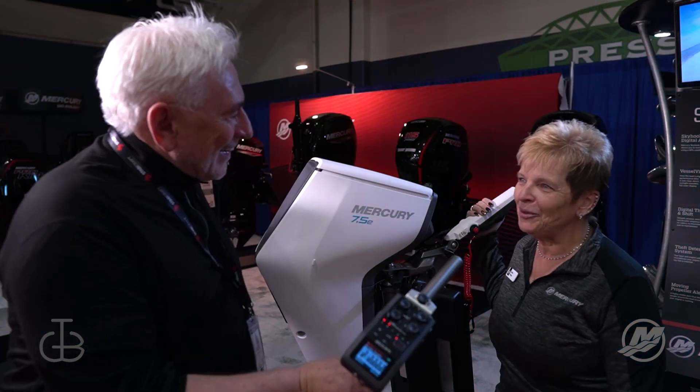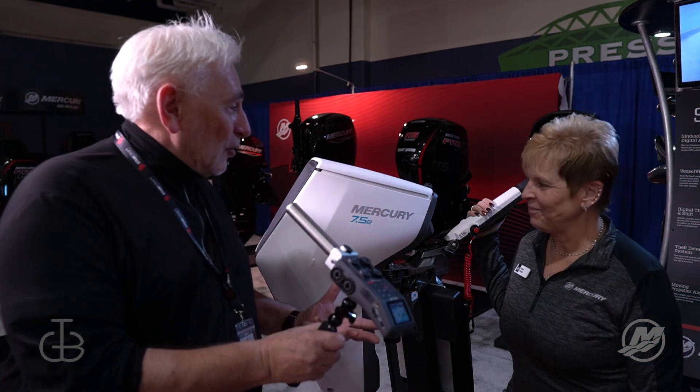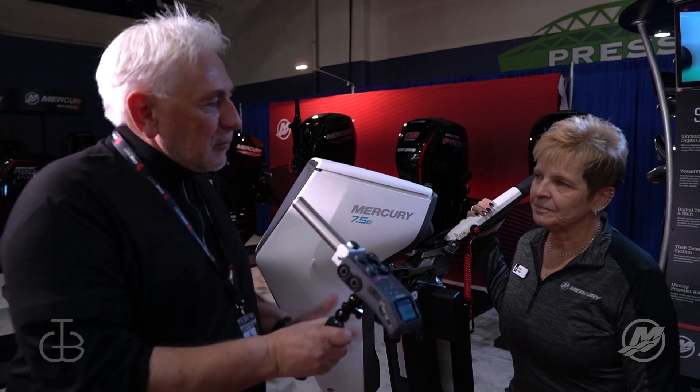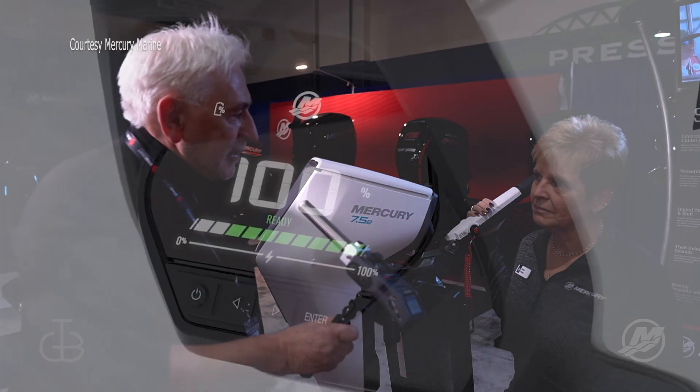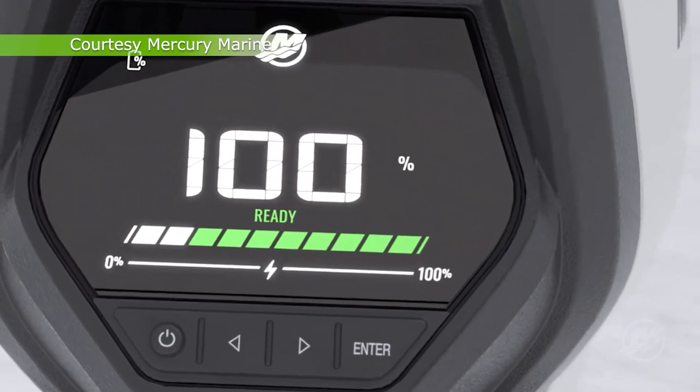Hi, I'm Debbie with Mercury Marine. I'm a district manager from Wisconsin, Illinois, and Iowa. You have been at the show now for a few days — tell me what the reception has been like about this product. It looks so different than the other products here. It absolutely does, and it's the electric motor.